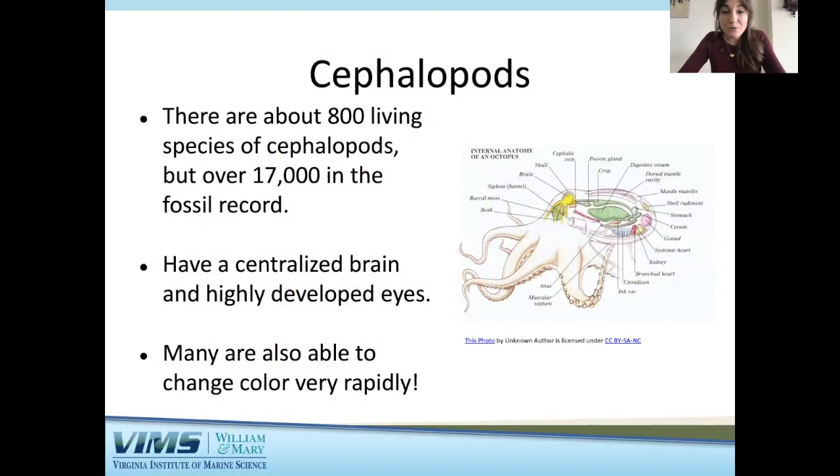Many cephalopods are able to change color very rapidly — you've probably seen octopus change their color from orange to camouflage with the ocean floor. Cephalopods are very diverse in shape and size, which allows for various types of locomotion. They also have various predator avoidance techniques; for example, some octopus and squid can use ink to help evade predators.